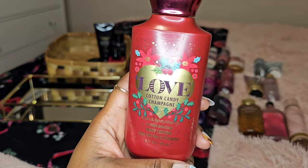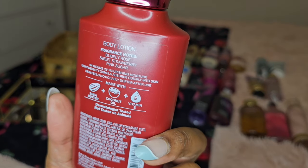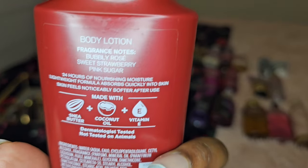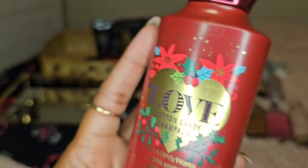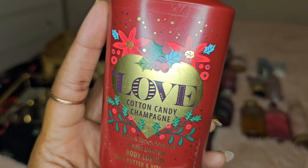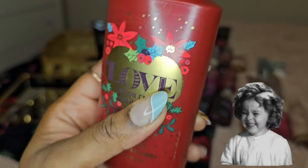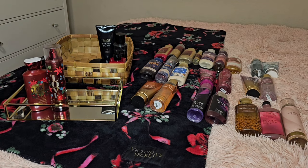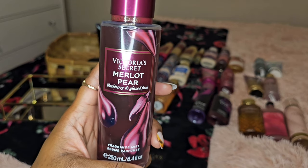Next is Love Cotton Candy Champagne, 24-hour moisture body lotion from Bath and Body Works. Notes: Bubbly Rose, Sweet Strawberry, Pink Sugar. I don't necessarily get the bubbly aspect, but I definitely get that cotton candy vibe. The strawberry is potent, the rose is definitely there, and you get the sugar. It's a great scent for this time of year. If you're watching this video, look in your stash — do you have Love? Because this is the time and the season to be wearing it. I have the lotion and the fine fragrance mist, and that's going into my basket.